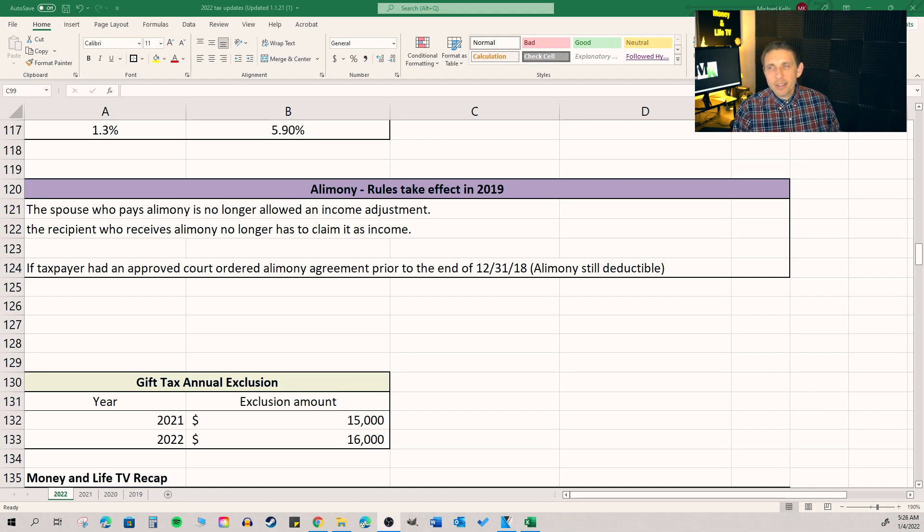The gift tax annual exclusion is going up for 2022, from $15,000 in 2021 to $16,000. Basically, it allows you to give another person a gift of up to $16,000 — cash, property, or whatever — and it would not require you to file a gift tax return, which is form 709. If you were to give somebody more than $16,000 in 2022, then you would be required to file a gift tax return for that transaction. Each person can give separately — so a husband and wife can each give their daughter $16,000 apiece and still not have to file a gift tax return.